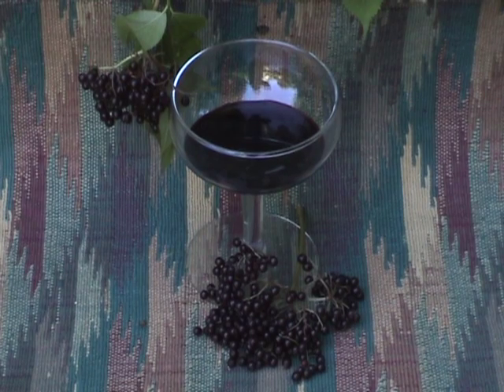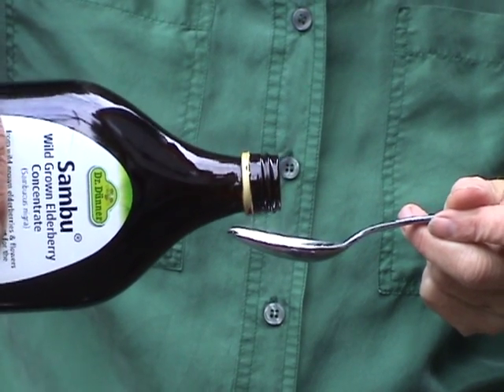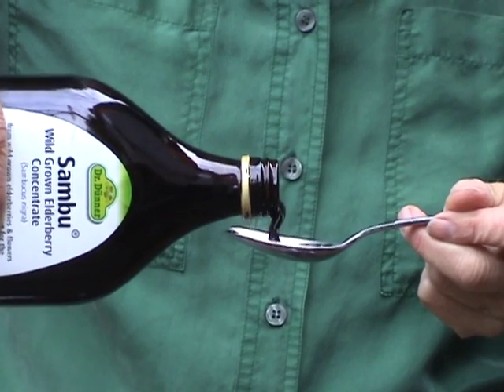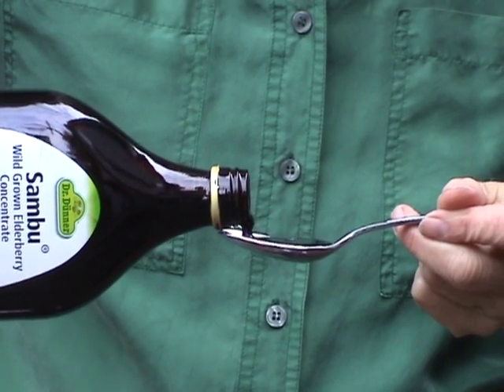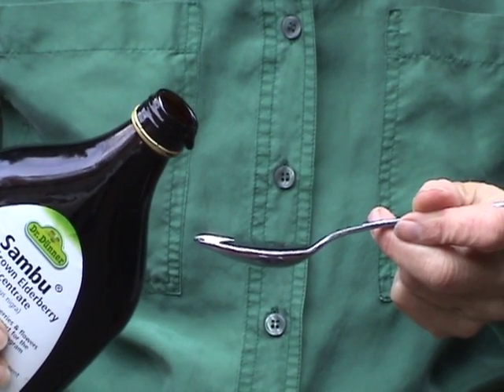Elderberry juice has been used as a remedy for colds and flu for over 200 years. Maybe that's why our ancestors drank elderberry wine. Those of you who are susceptible to flu-type germs might want to take a tablespoon of elderberry syrup, like this one, at the first sign of illness.